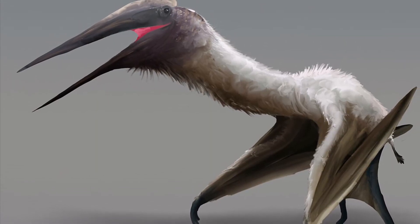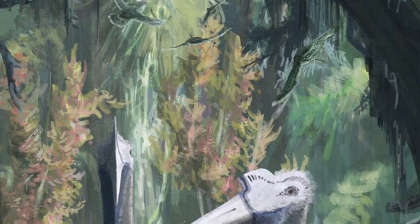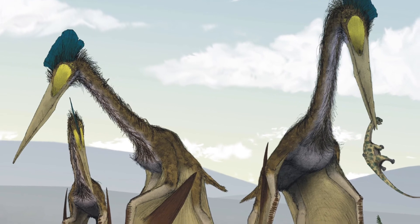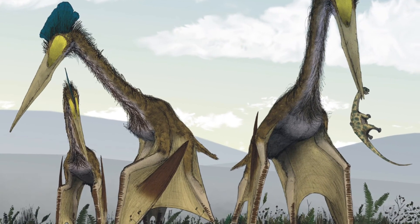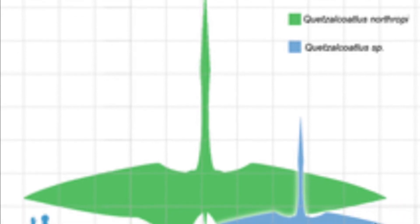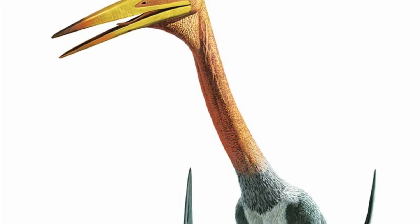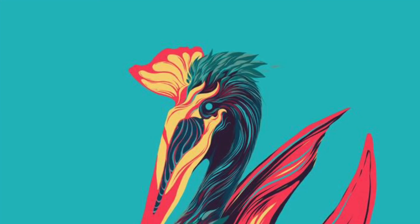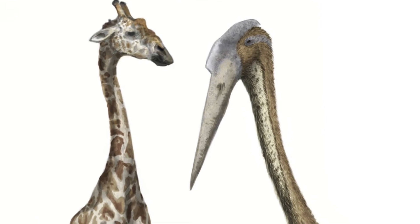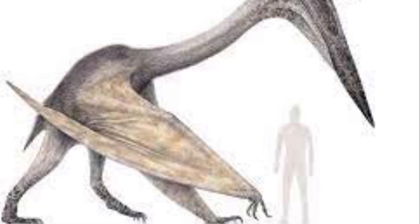Now let's talk about the most famous of them all: Quetzalcoatlus. Quetzalcoatlus was an Azhdarchid pterosaur from North America that lived in the late Cretaceous period, from around 72 to 66 million years ago. It had a wingspan of almost 11.5 meters, making it the largest flying animal to ever exist. Just like all Azhdarchids, Quetzalcoatlus had a toothless beak and a crest on the back of its head, and was almost as tall as a modern-day giraffe. Quetzalcoatlus had two species: Q. northropi and one that remains unnamed.